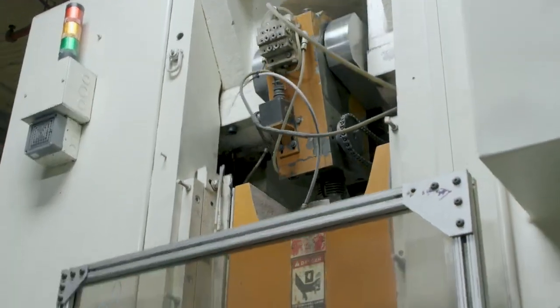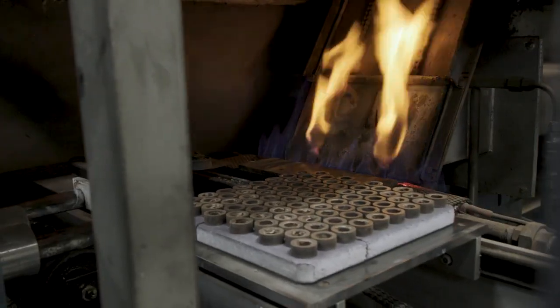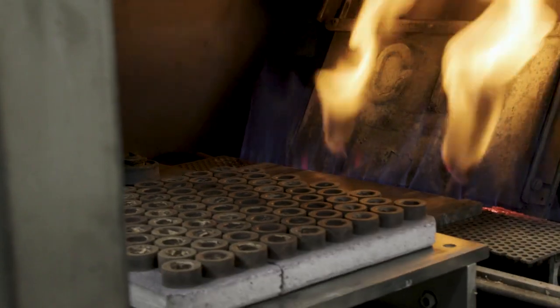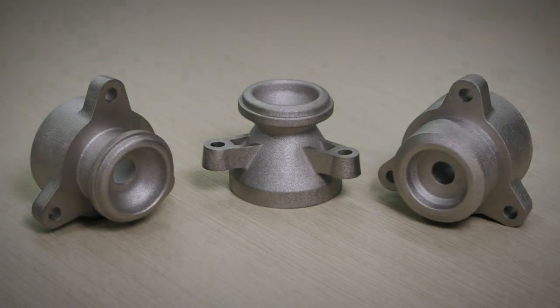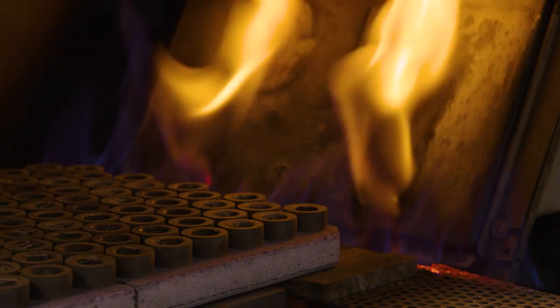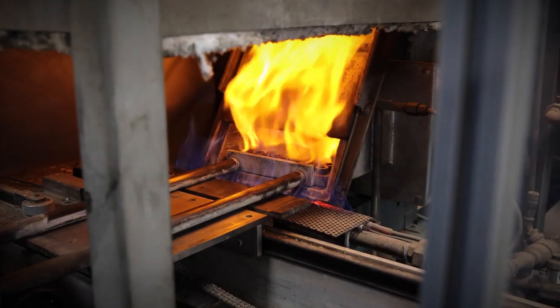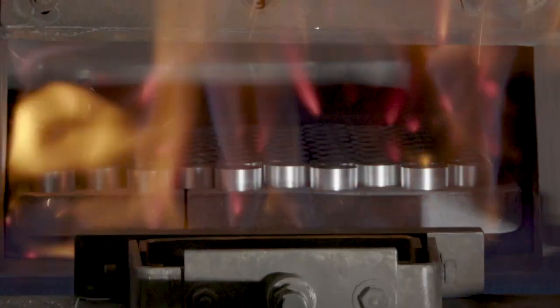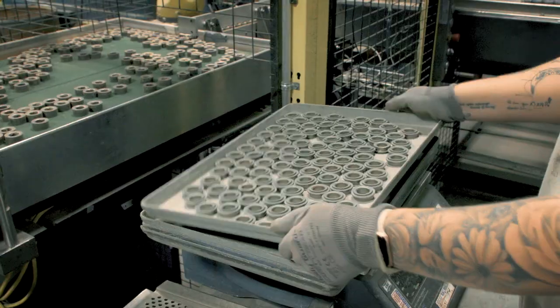Traditionally this business has been all about press and sinter powder metallurgy, but with high temperature sintering it lends this business to other forming technologies like metal injection molding and metal binder jetting. High temperature sintering is really at the core of our long-term strategy. With 32 continuous furnaces it makes this a very unique business globally, and it's really important to the materials and the forming processes we're going to leverage.